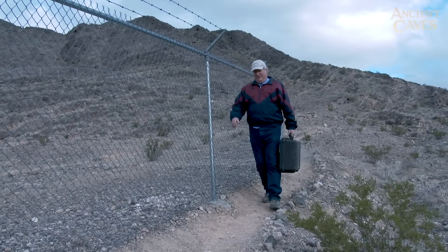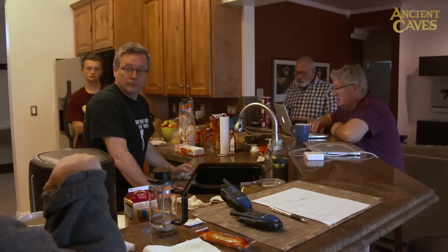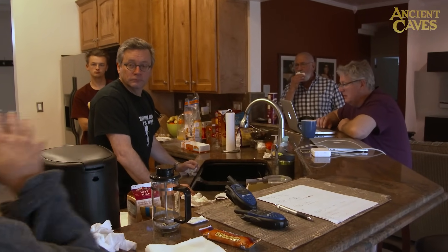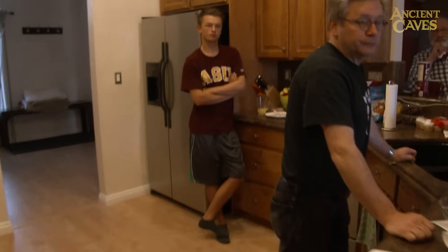The next morning, we realize just how hopelessly disorganized we were in the cave, and the discussion turns to how we can improve. We decide to label separate bags for camera gear, climbing gear, audio, and lighting — so everything that goes down in the hole gets packed specifically for that purpose. We just run out to Walmart and buy bags for each category, so everyone knows exactly where to put things.